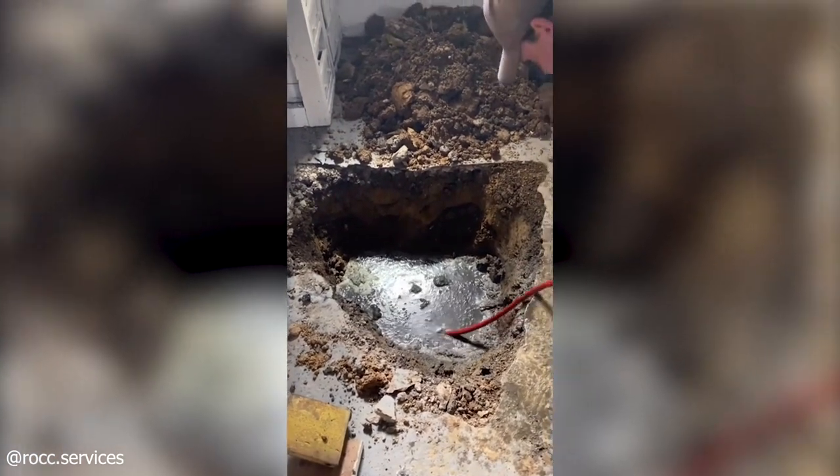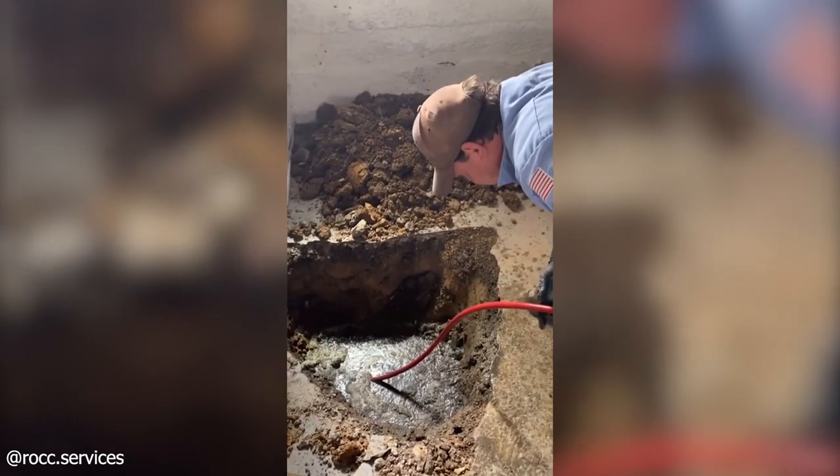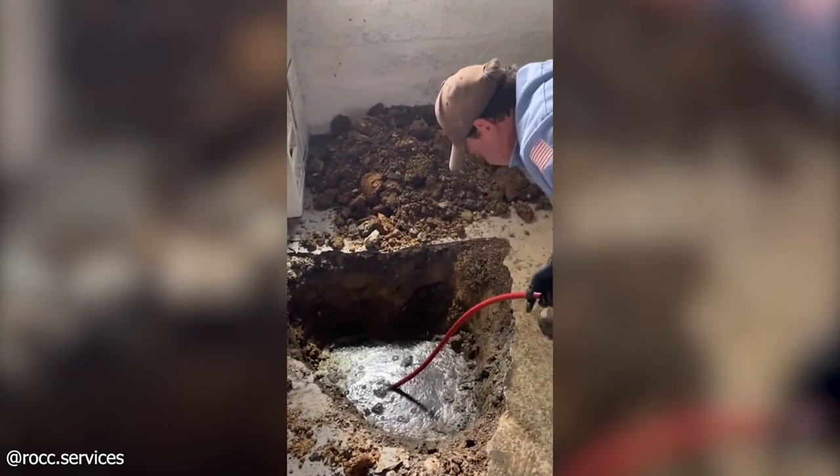Another septic drain pipe being clogged by filth and other garbage, which leads to a water jetting opening operation.